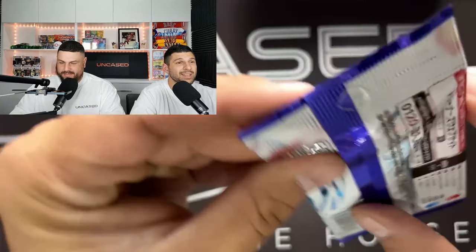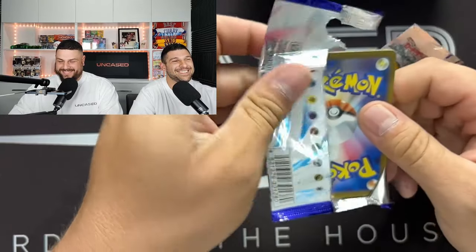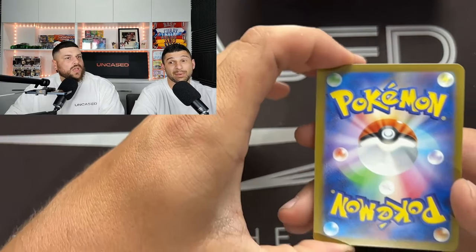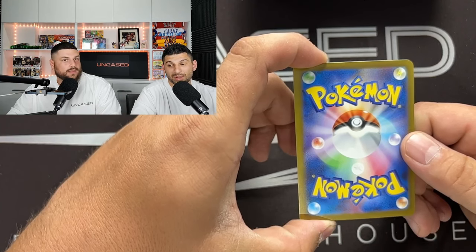So they're a little bit different as you can see here. We've really never opened up Japanese on the channel beforehand - we want to see what we can pull in these. Hopefully something good. Question before we start: is there god packs in this, or is it just for the 151? I actually don't know, we should look at that quickly before we get into it.